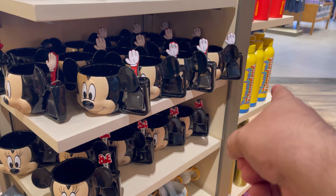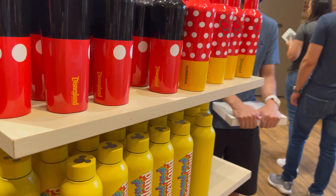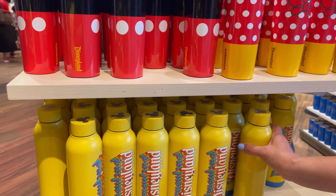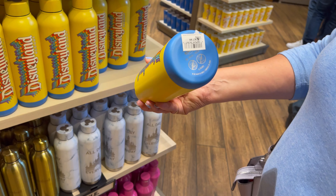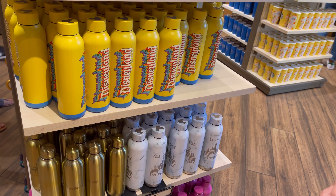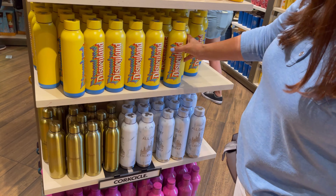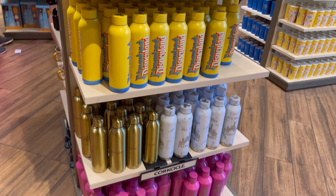Now let's look really quick at the water bottles — kind of the one that you got. This looks a little bigger, or is it the same size? It kind of looks the same size. How much are they here though? $27.99. Yeah, $27.99 compared to the outlet where we found ours. But I mean, you can't compare the price.